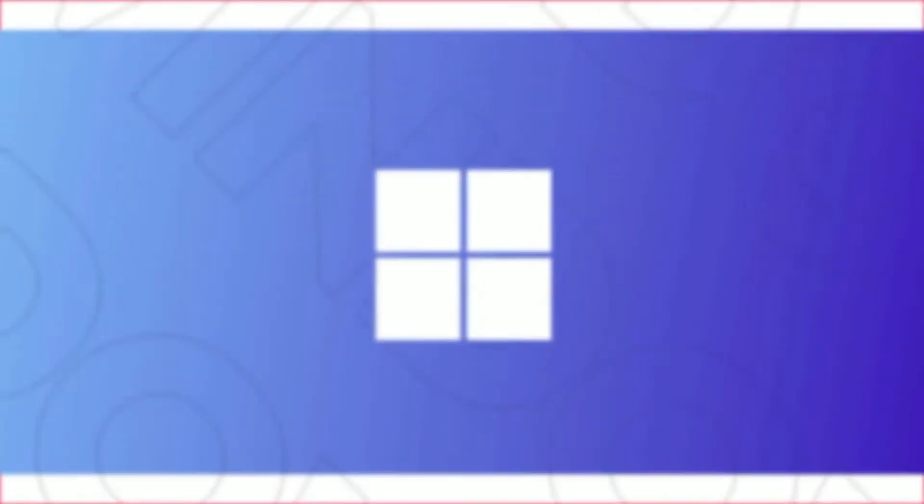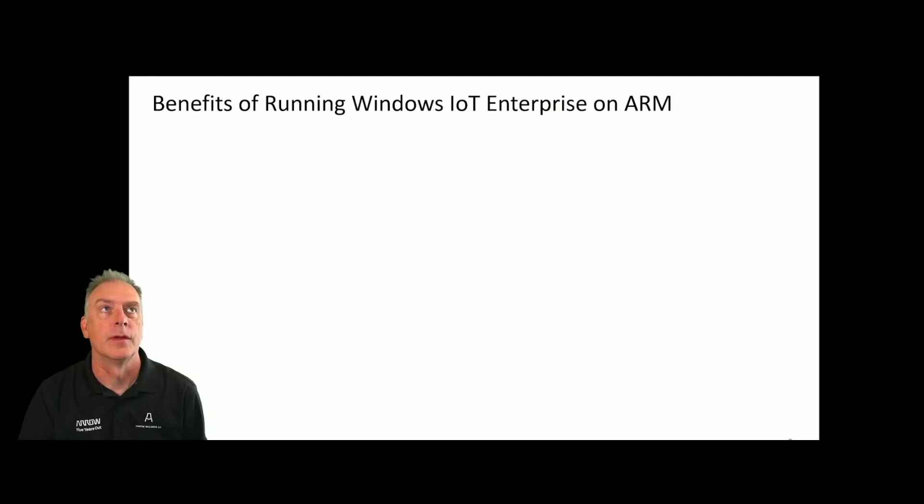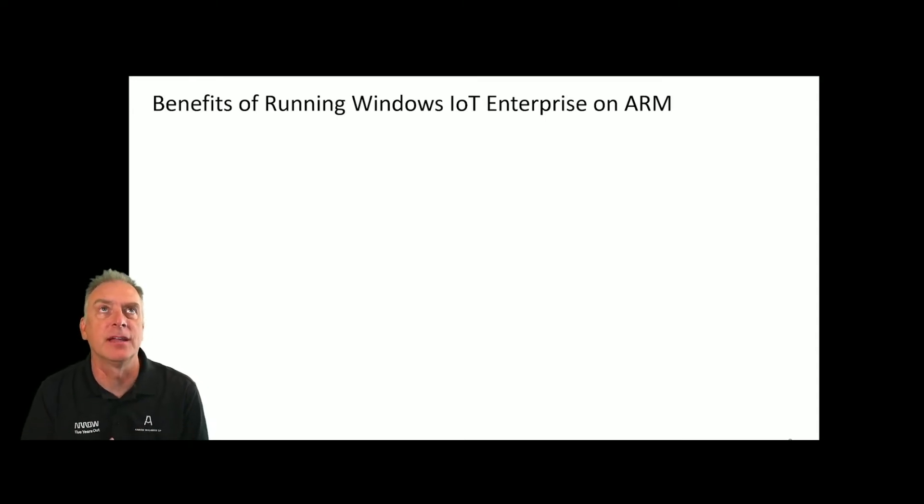Windows 10 on ARM — what's the big deal? Stay tuned and find out. Welcome back to another video. Yes, ARM, Windows on ARM. Let's jump into that subject matter and get you guys up to speed on the latest news of running Windows IoT Enterprise on ARM.